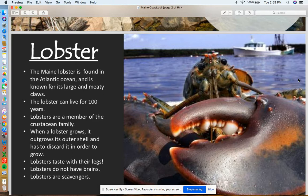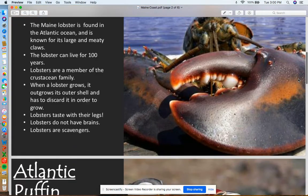Lobsters can taste with their legs, which is pretty cool. They do not have brains either, which is very interesting. They are also scavengers, so they eat basically whatever floats to the bottom of the ocean — they don't care, they'll just eat it. They're pretty useful for ocean life.